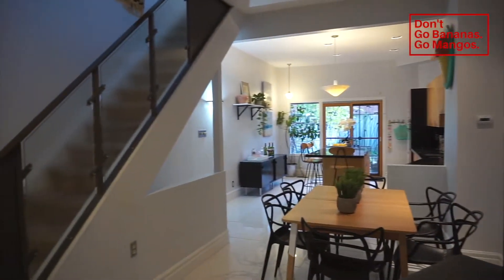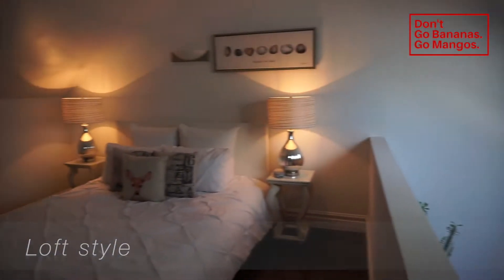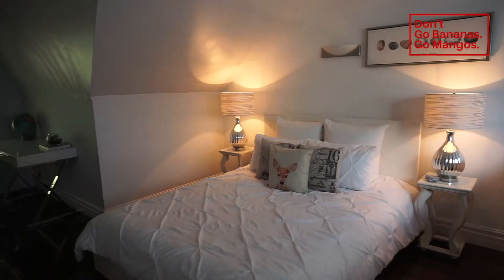Plenty of space in this home. It's been cared for, it's been loved, and you can tell. Three great-sized bedrooms, two full baths, and a beautiful backyard.